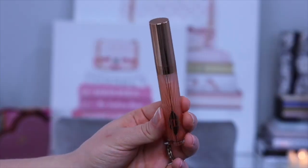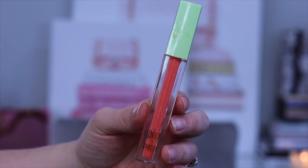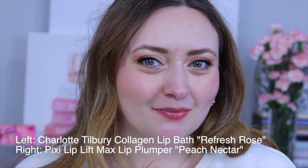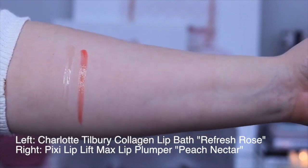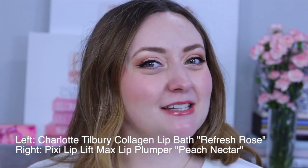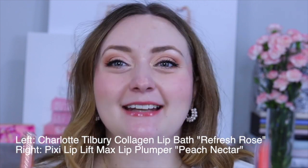The next dupe is again more about duping the vibe than the exact shade. This is Charlotte's Collagen Lip Bath in shade Refresh Rose. My drugstore alternative is from Pixi — this is the Lip Lift Max Lip Plumper in shade Peach Nectar, which is of course more pigmented than Refresh Rose. Both of these are a plumping lip gloss that leave your lips feeling all tingly. Personally I find products like this very uncomfortable, but I can confirm my lips are burning and tingling on both sides and definitely looking larger. So if you enjoy plumping glosses but find the Charlotte pricey, definitely check out the Pixi.